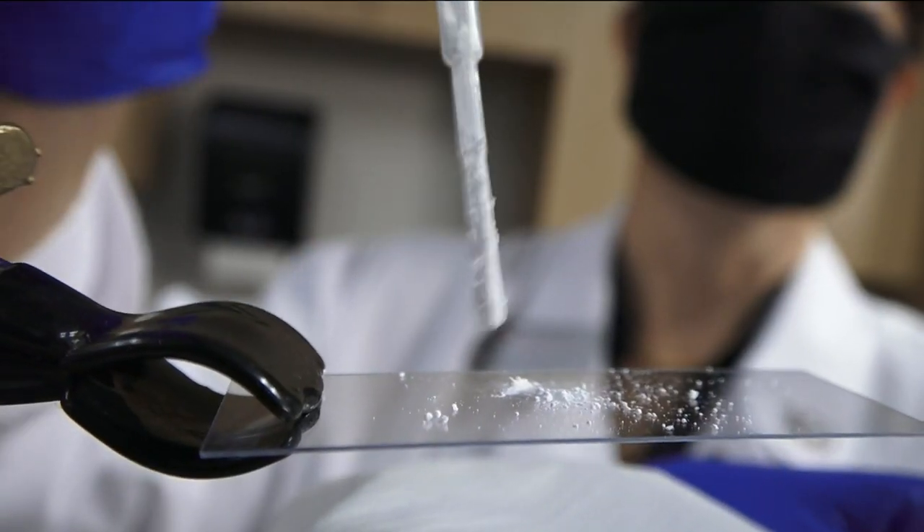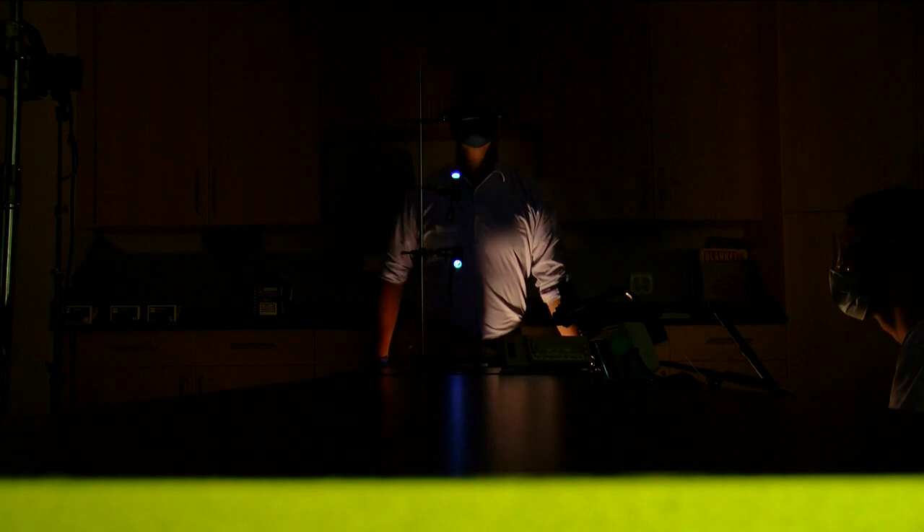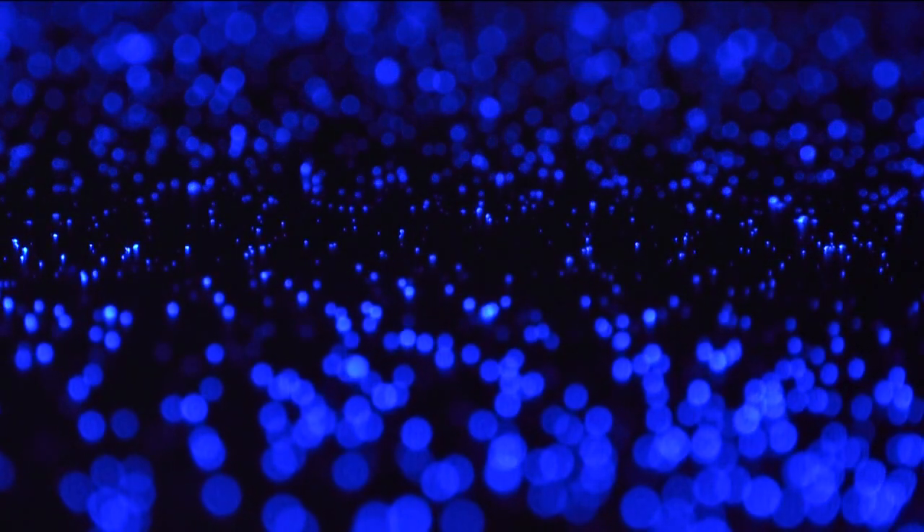For our next experiment, we used glow germs to simulate real droplets and hit the lights. First, I sneezed in front of the powder with the mask on. You could see nothing happened. But without a mask, just take a look — it was another pretty clear result. There was almost nothing when you used the mask. Not much was pushed out.